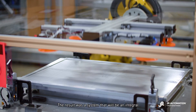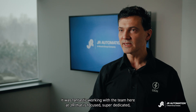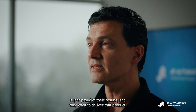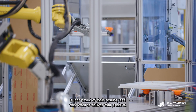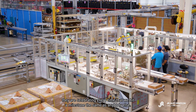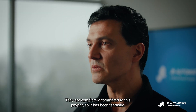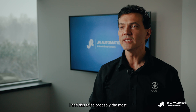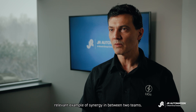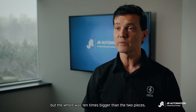The result was a system that will be an integral part of Lion Electric's new production facility. It was fantastic working with a team at JR that is focused, super dedicated, and super proud of their results — they want to deliver that product. They feel part of the project and are celebrating every milestone just like anybody else. I find this to be the most relevant example of synergy between two teams, where you grab two pieces together but the whole was ten times bigger than the two pieces.